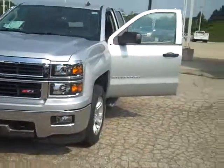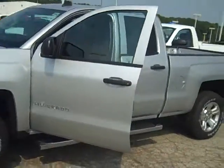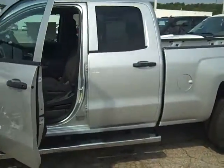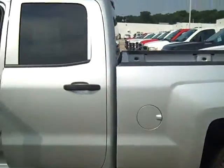Hey Dean, Mike Koenig with Vandiver Chevy. Hey, just shooting you a video of a '14 Silverado. This particular one is a Crew Cab Z71 — it's got a lot of nice equipment on it. Short bed.